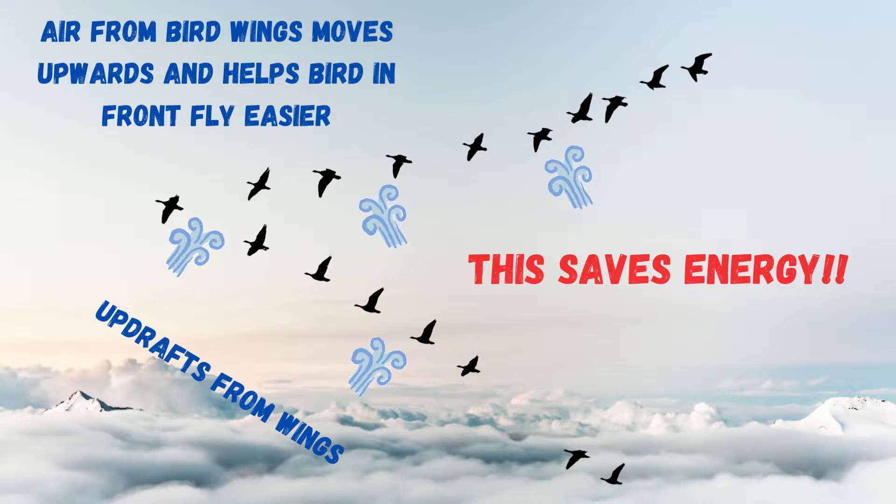What this letter V shape does is it takes that updraft of air, which will actually push the bird that's flying down. But what the letter V shape does is it transfers that air to the bird behind it, so the bird behind it gets extra lift or gets dragged upwards as the other bird falls down a little bit.